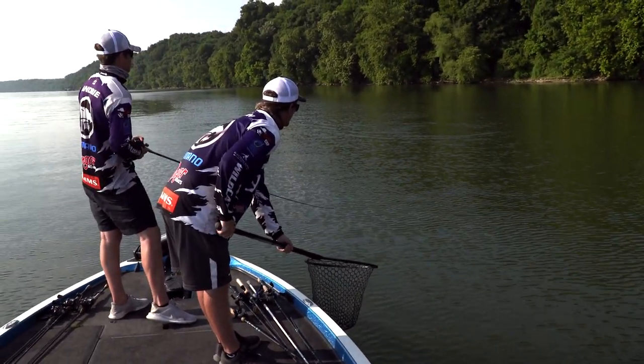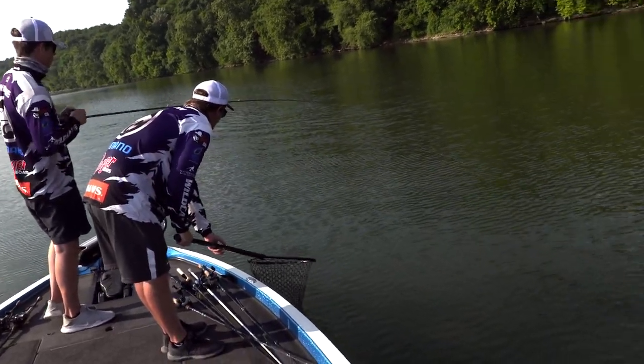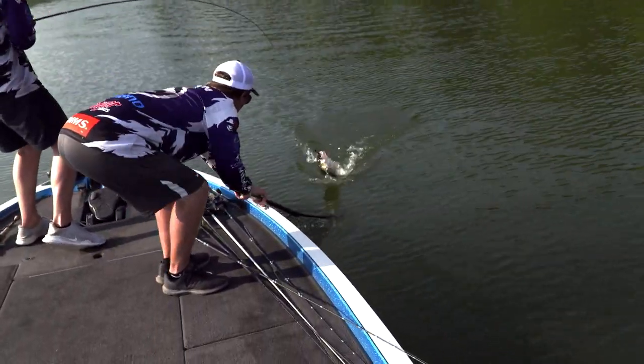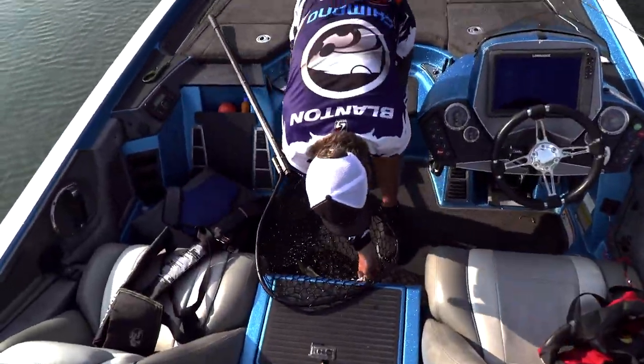Oh, you might keep it. It's going to be a line burner. Oh, there you go. Yep. Yeah, keep it. Here you go. Let me get back in there.